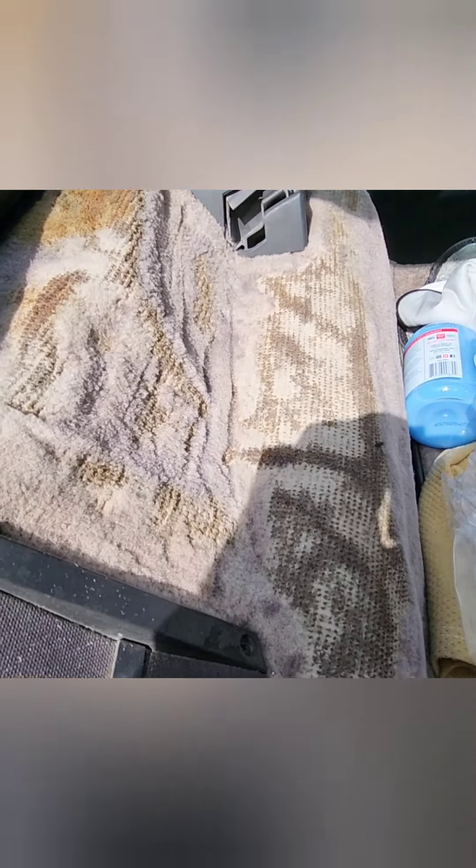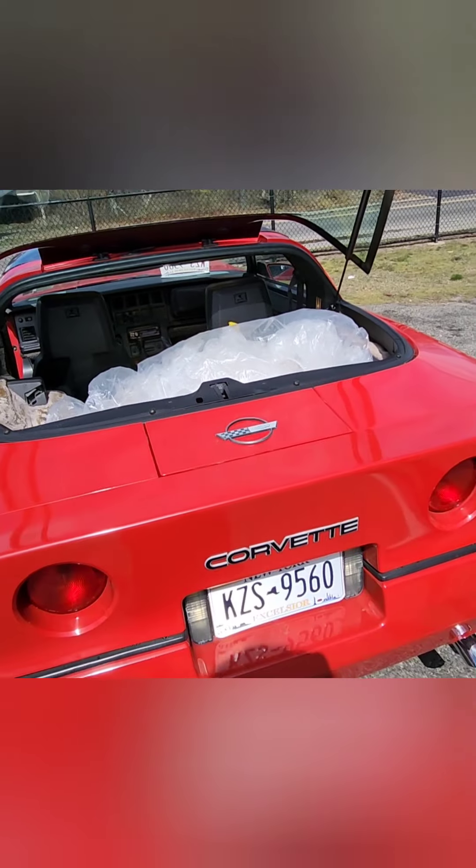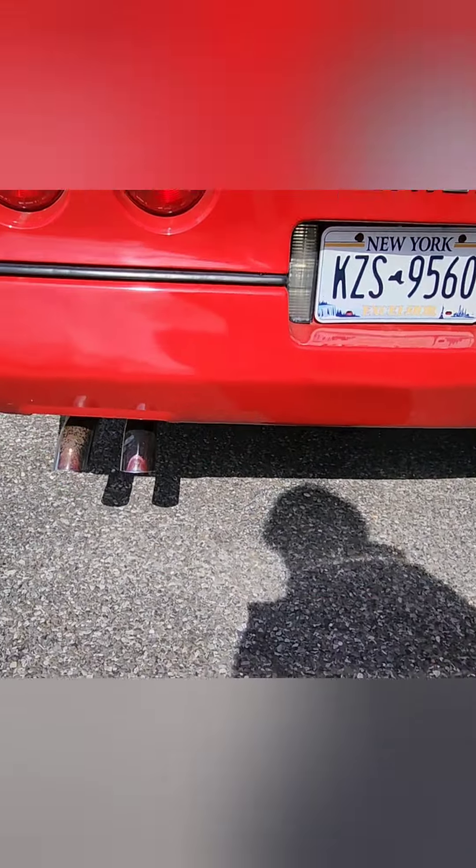We're going to open up the hatch on the trunk real quick. This is where most of the carpet needs to be addressed. I don't know what happened back here to this carpet, but it saw some time. He's got to get all new rear carpet. He found the full set — front and rear — for about six hundred dollars.